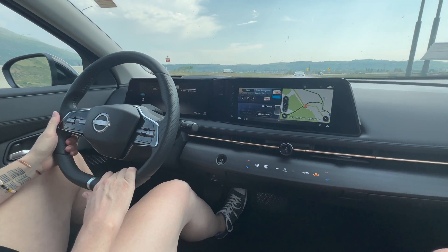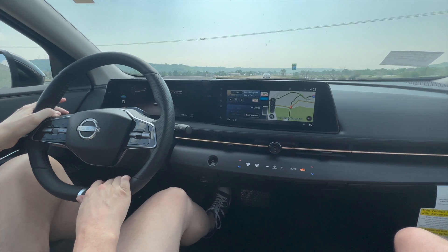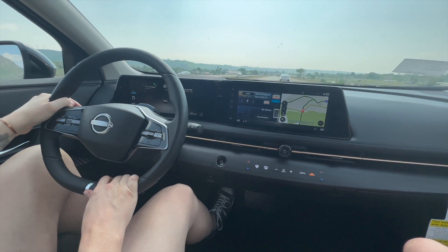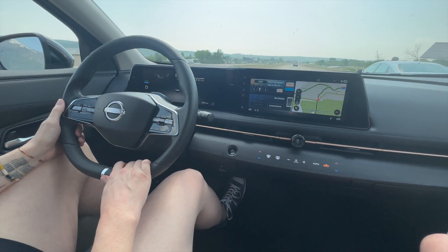I'm barely pushing on it — I almost said I'm barely pushing on the gas, but there isn't any. I'm going to floor it. It's not even floored, I'm barely pushing on it. We're almost at 90. This is crazy.